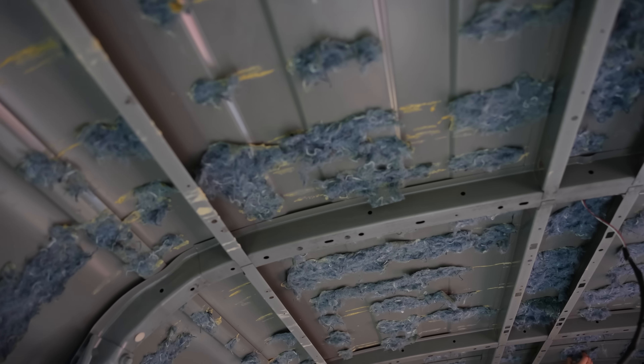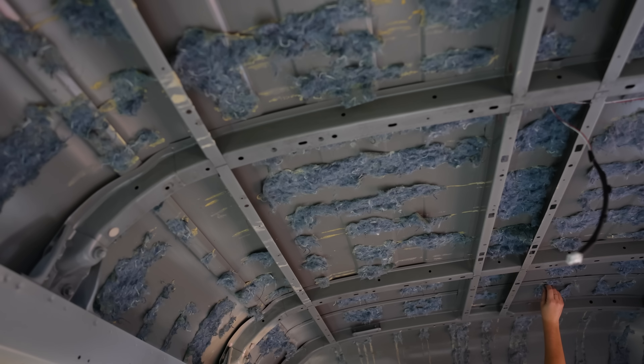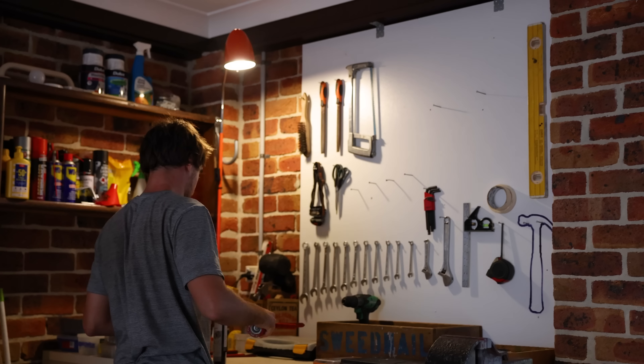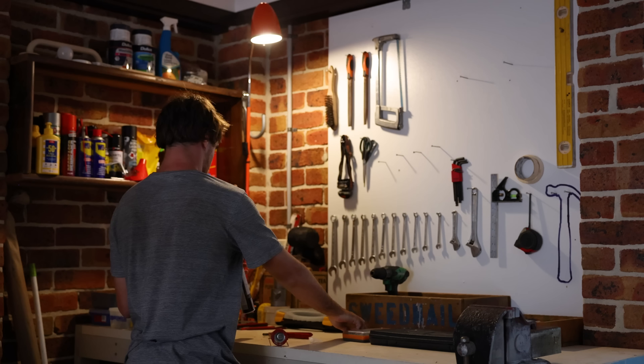We've done most of the insulation removal by hand — it's obviously very hard because of the glue and it's the most tedious, annoying job. We can't really use a scraper, wire, or brush because this is such a new vehicle and the paint is just immaculate under here, so we don't want to scratch it. We need to get it pretty smooth for the sound deadening we're putting in, so we're just doing our best by hand to get the majority of it off.